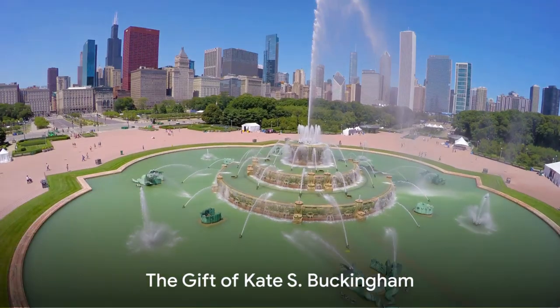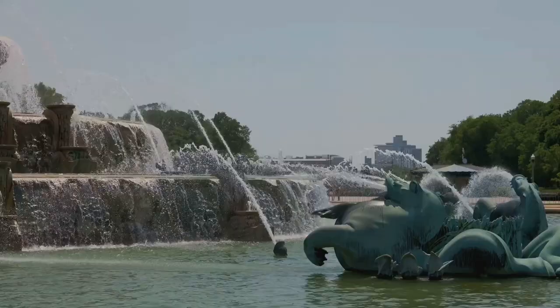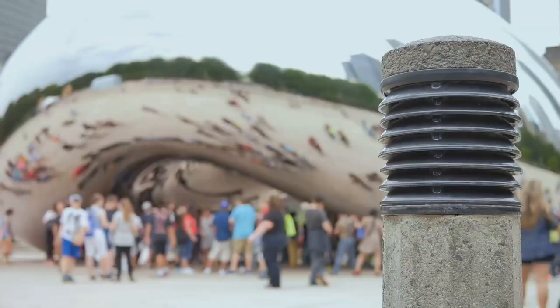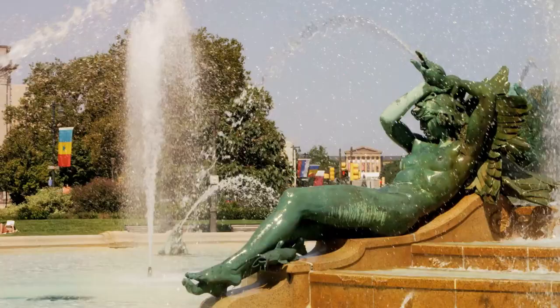The Buckingham Fountain isn't just a beautiful spectacle — it's a symbol of a beloved city, a tribute to a dear brother, and a testament to human creativity and ingenuity. Dedicated in the year 1927, this stunning landmark was gifted to the people of Chicago by philanthropist Kate S. Buckingham, in memory of her brother Clarence.